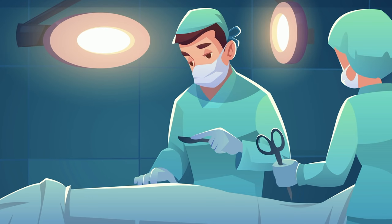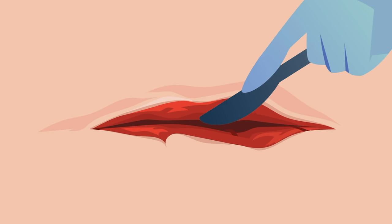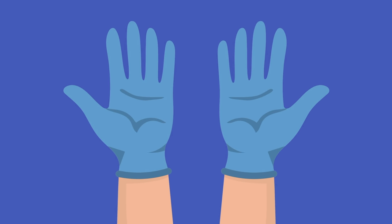Surgeons are masters of their craft, using their hands and tools to cure ailments with immediacy. But to be proficient in the operating room, a high degree of dexterity is required. Here's how to get there.